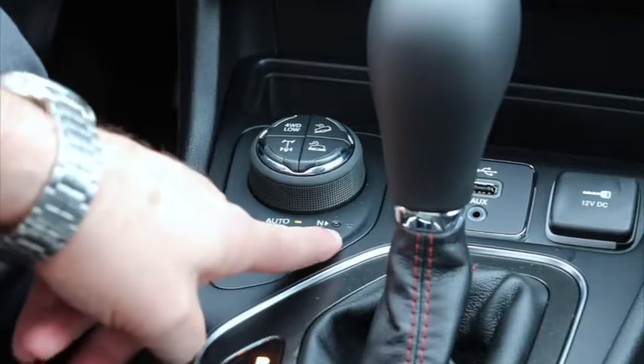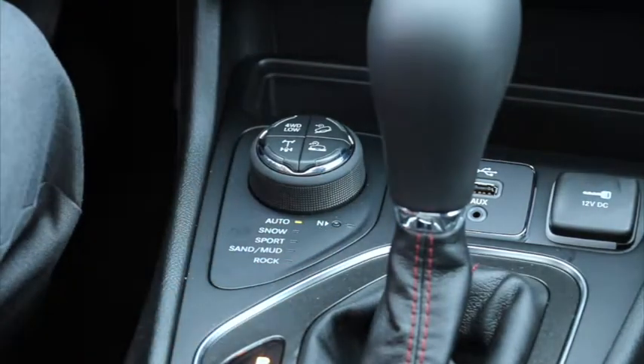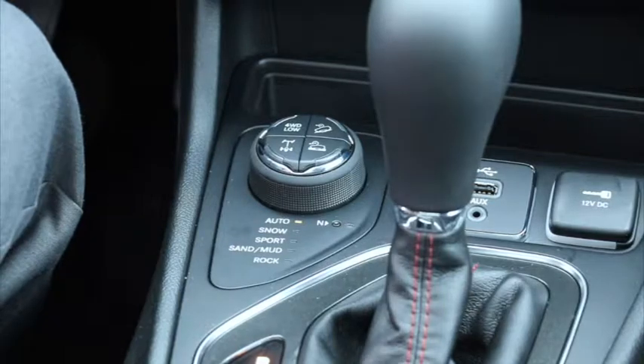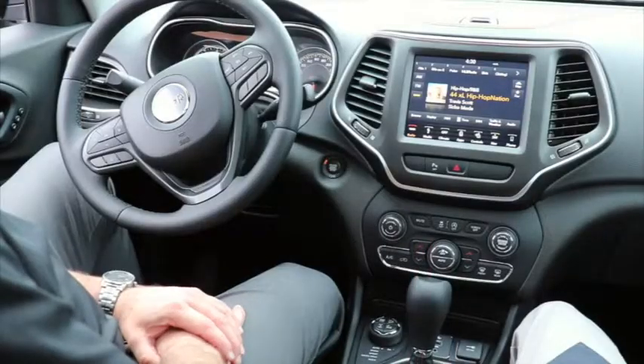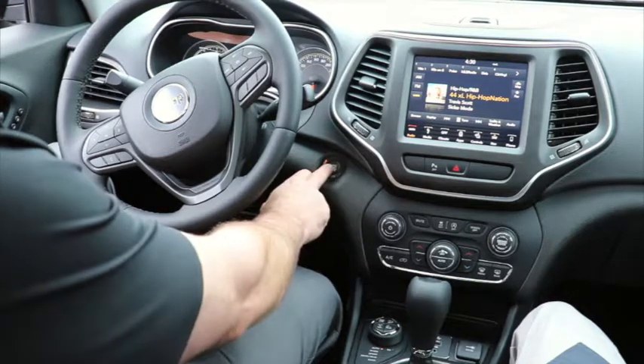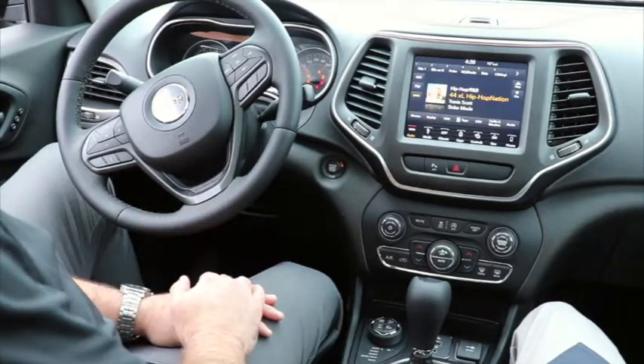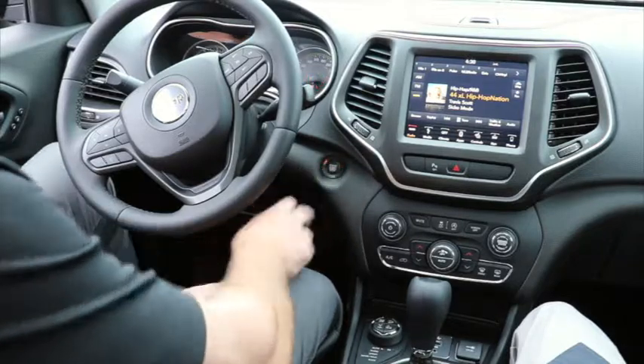There's also a neutral setting — not a lot of vehicles come with this — which equips you to be flat-towed behind another vehicle such as a motorhome. This particular Trailhawk is also equipped with push start, so to start the engine you simply push the button. When you're done driving and want to exit, push the button to stop it again.